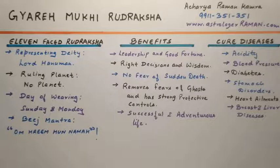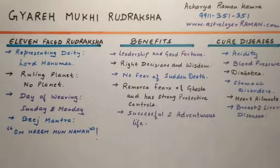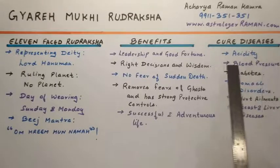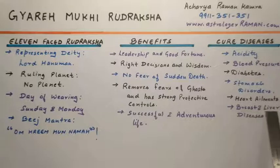This Rudraksha is blessed by Lord Hanumanji, removes fear of ghosts, and has strong protective powers. The diseases it can cure include acidity, blood pressure, diabetes, stomach disorders, heart ailments, and breast and liver diseases.